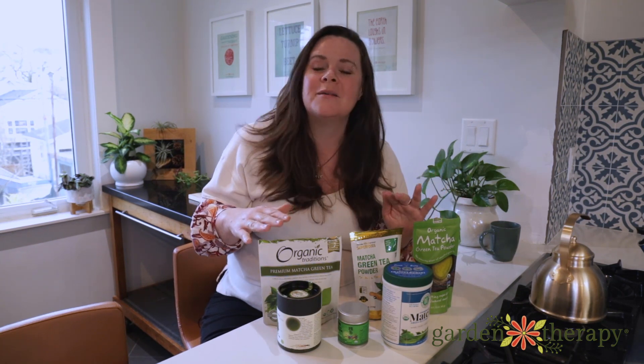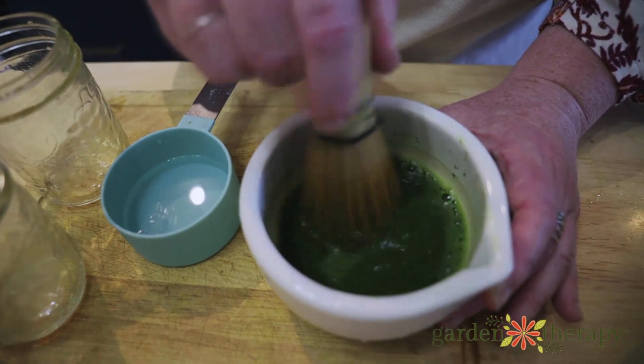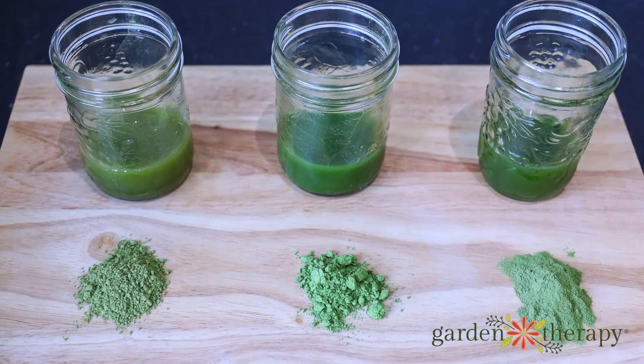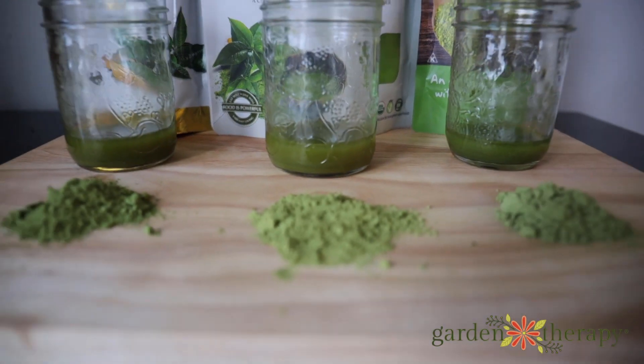I brewed each of them exactly the same way — used a matcha whisk in a mortar bowl, poured that into different mason jars with some boiling water, mixed it properly, and gave them all a taste. Here's what I found out.